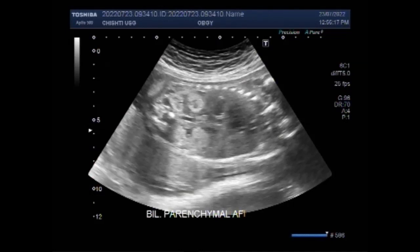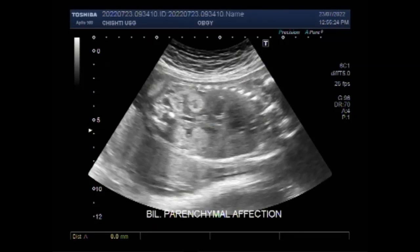Now you can see both kidneys are hyperecogenic.